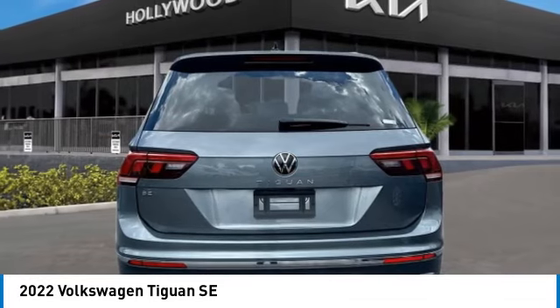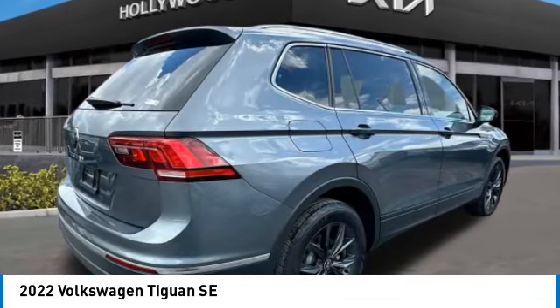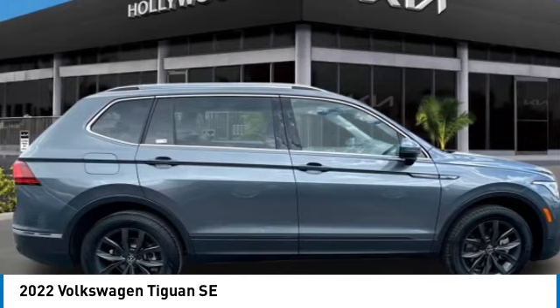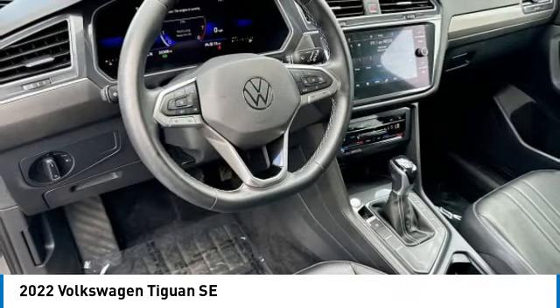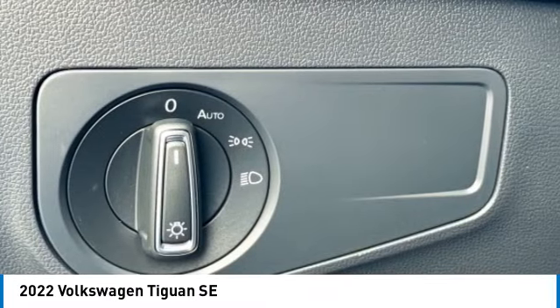Rear spoiler, power lift gate, four-wheel independent suspension, brake assist, remote keyless entry, four-wheel disc brakes, speed control, electronic stability control, traction control, rear window defroster.